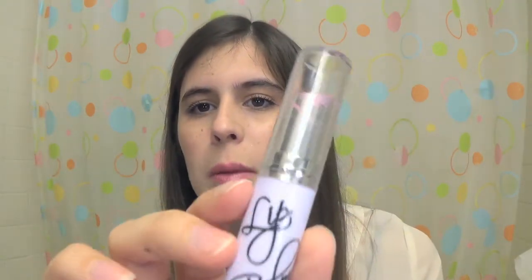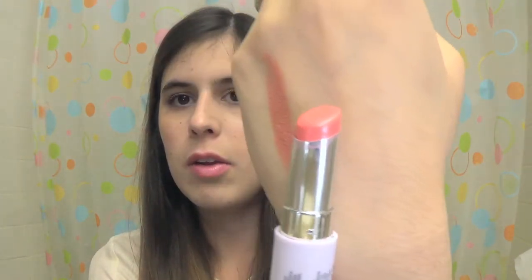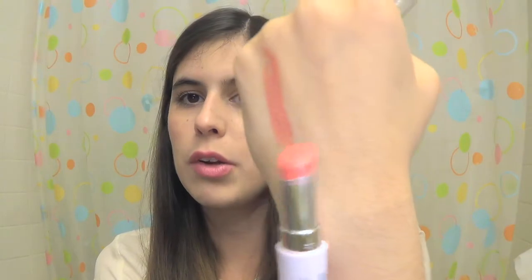My second favorite lip product is what I'm wearing right now — I wore it a lot in August. It's the City Color Lip Balm, which I got at Walgreens last summer. It doesn't have a color name; it's just called Light Pink. They say it's a lip balm but it's really more like a lipstick — when you put it on it's super moisturizing but it dries like a lipstick. And you can see it's got a little bit of pearlescence to it, which is not too much, which is great because I don't like metallic lipstick at all personally.